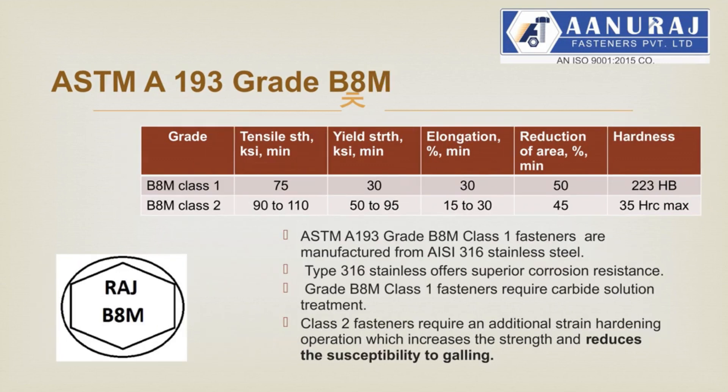Anuraj Fasteners manufactures stainless steel grade 316 material studs, bolts and nuts with annealing, having mechanical properties as per ASTM A193 grade B8M for studs and bolts, and ASTM A194 grade 8M for nuts. ASTM A193 grade B8M class 1 fasteners are manufactured from AISI 316 stainless steel. Type 316 stainless steel offers superior corrosion resistance. Grade B8M class 1 fasteners require carbide solution treatment. Class 2 fasteners require an additional strain hardening operation which increases strength and reduces susceptibility to galling.